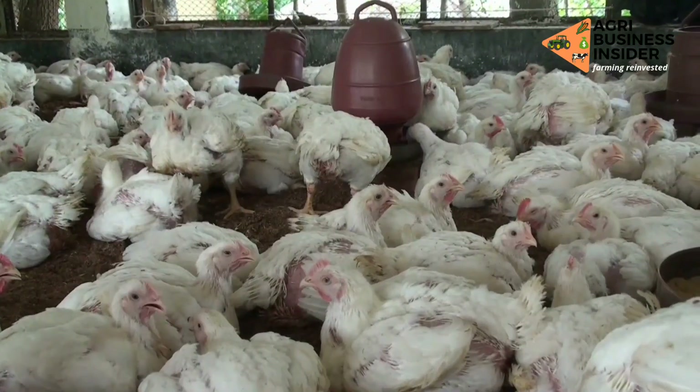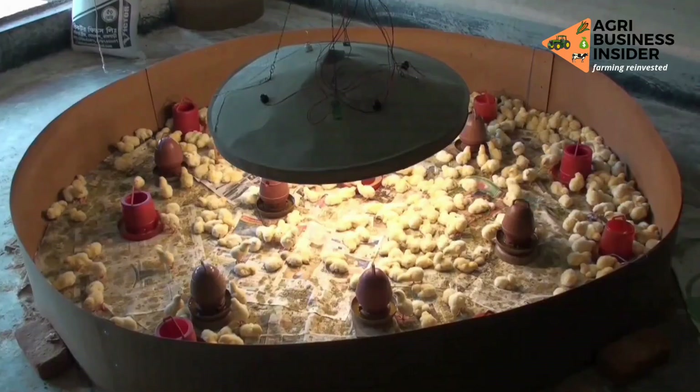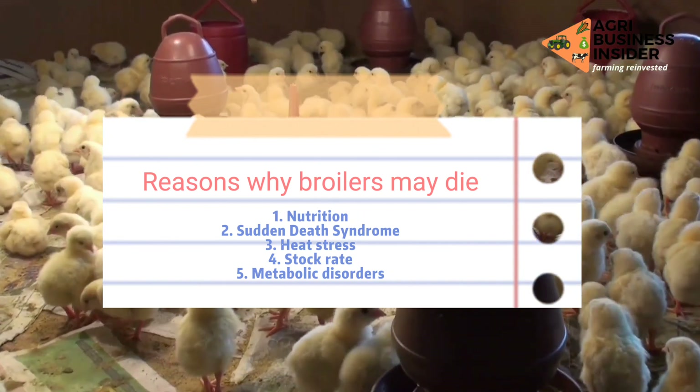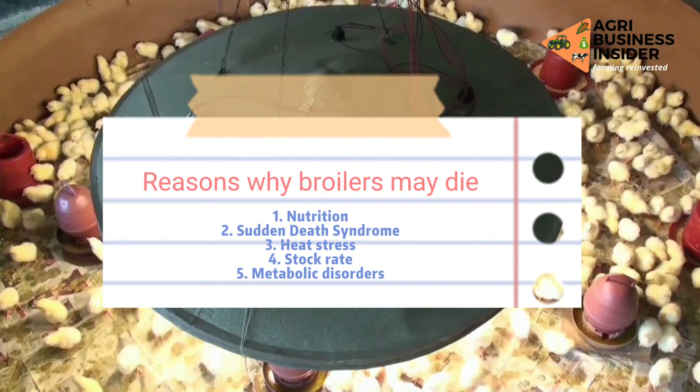The reason why your broilers are dying can be attributed to nutrition, sudden death syndrome, heat stress, stocking rate, metabolic disorders, etc.